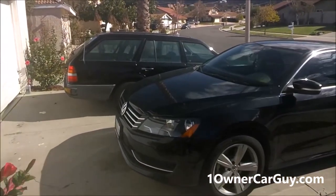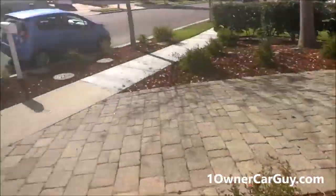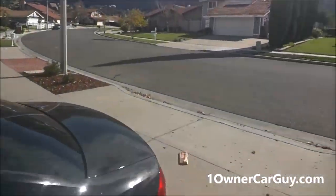One on a car guy, oneonacarguy.com, and what I got here for you today, besides bunches of cars for sale, it's just a random walk-around work blog type video.